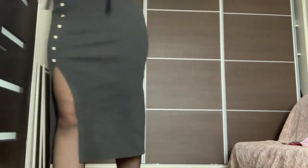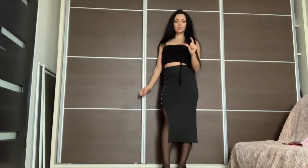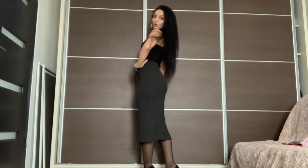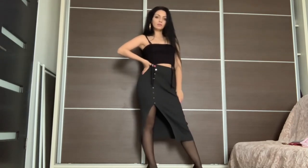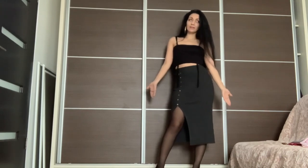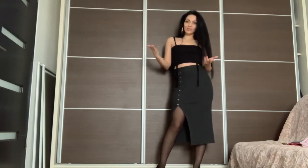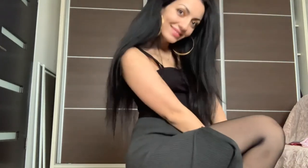I'm wearing it with kitten heels — they are very tiny heels and I think they're very practical, they don't hurt at all to wear. It's still feminine, and as long as you wear heels I always think it gives elegance to the look. So I hope you like the first skirt — let's move on to the second one.